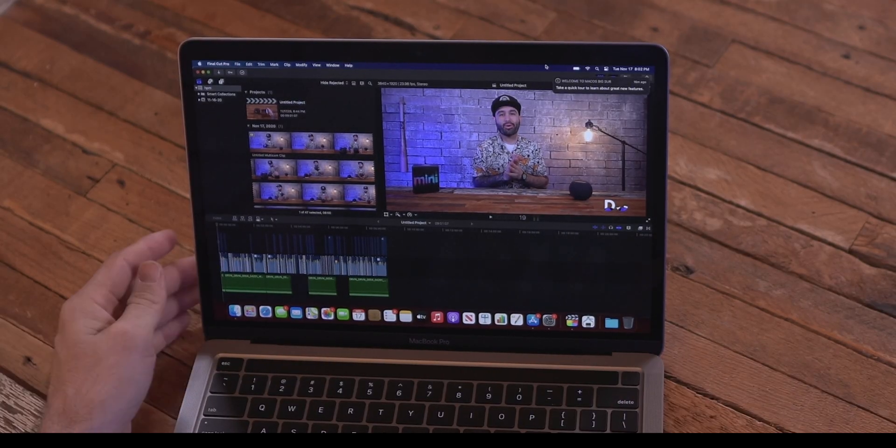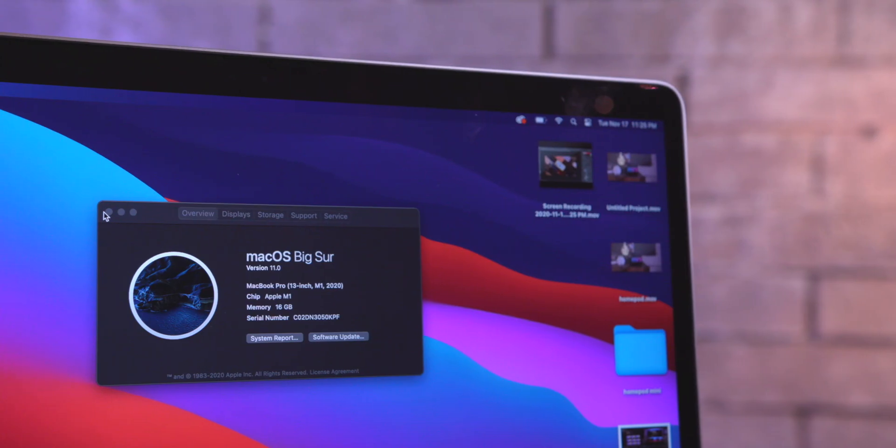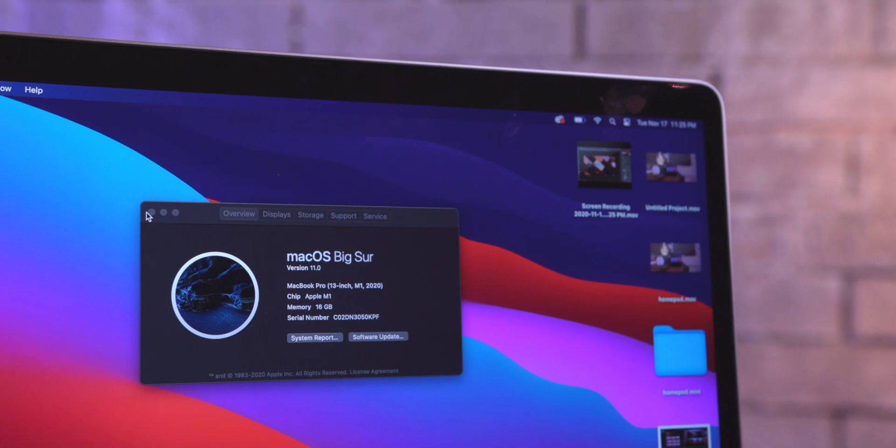Right here I have my 16-inch MacBook Pro — a 2.3 gigahertz 8-core model, 32 gigabytes of RAM, with the AMD Radeon Pro 5600M with 8 gigabytes of VRAM. This is an expensive MacBook, around $3,500 to $4,000. The 13-inch M1 with my business Apple store discount was somewhere around the $1,800 range — literally about half the price.